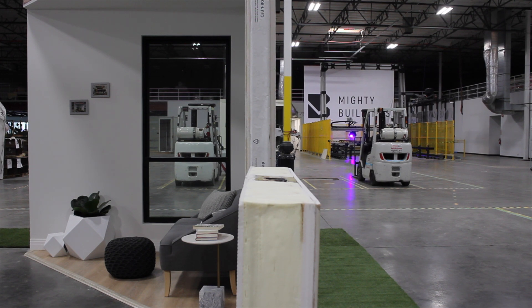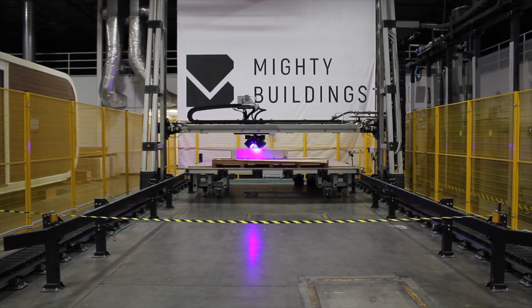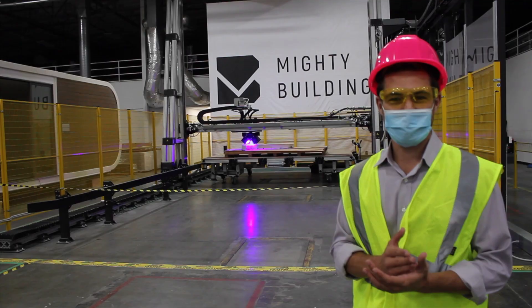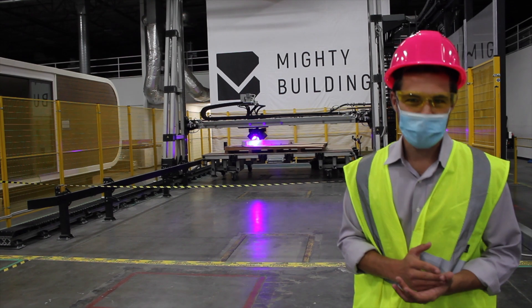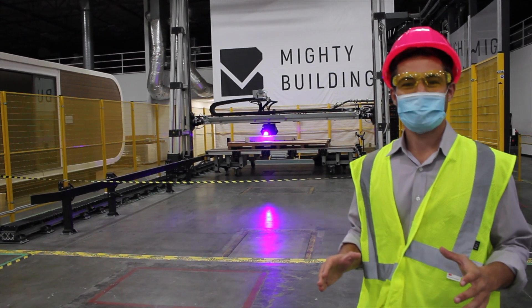I'm here at the Mighty Buildings facility in Oakland, California, and behind me you can see their printer printing out their proprietary material. The purple light you see is the UV light that's curing the material as it's being printed.